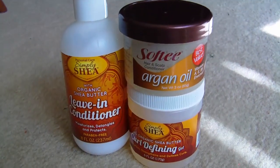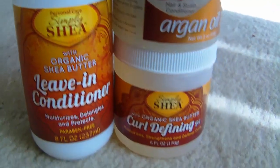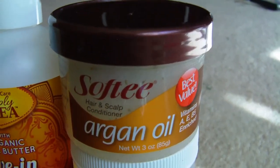I found some more Simply Shea products too. I got more leave-in conditioner since that's what I use the most of, a curl defining gel, and the Softy hair and scalp conditioner — this time the argan oil version with vitamins A, E, and B5. They also have castor oil, coconut oil, and other varieties. It seems natural hair friendly, so I'll probably keep picking these up throughout the year.